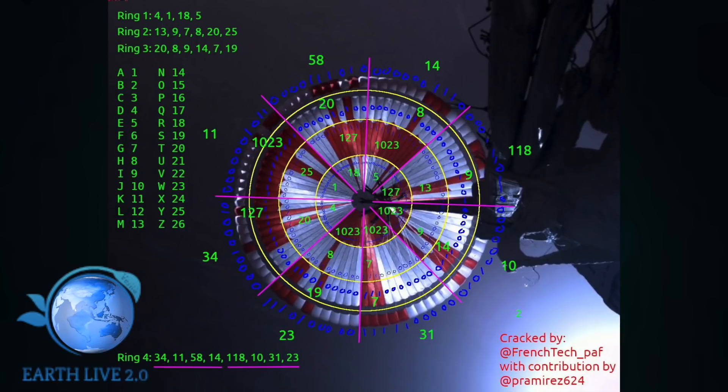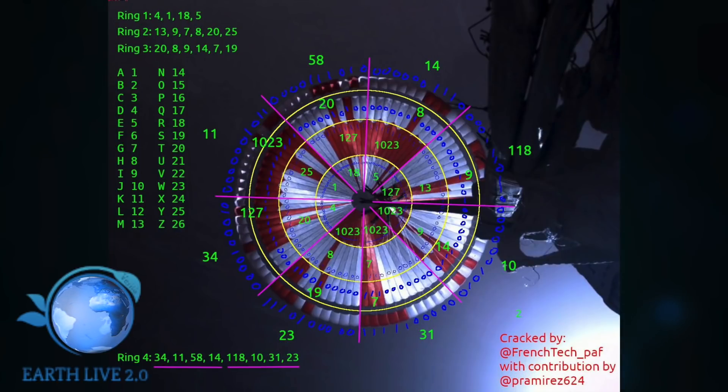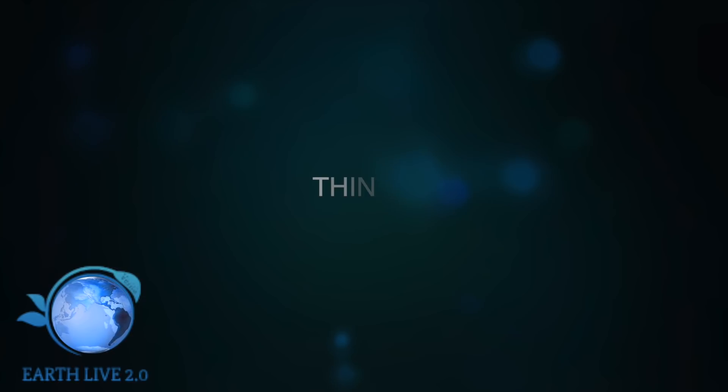Nel successivo anello troviamo il numero 13 che corrisponde alla M. Se completiamo il tutto con lo stesso procedimento, troviamo MIGHTY. E nel successivo anello facciamo la stessa cosa: 20, 8, 9, 14, 7 e 19, che sarebbe equivalente alla parola THINGS.